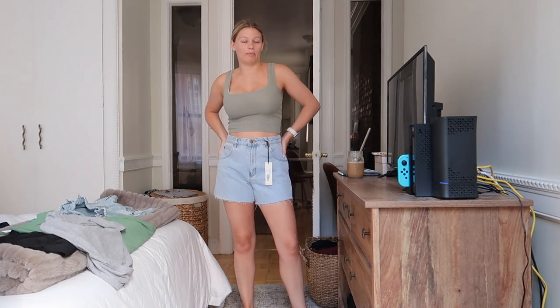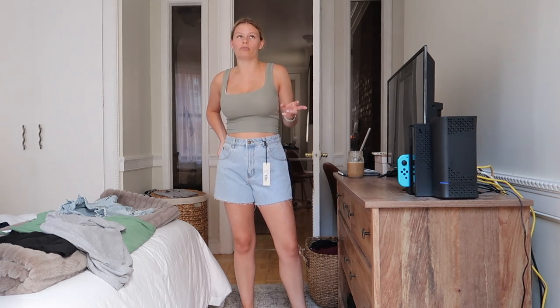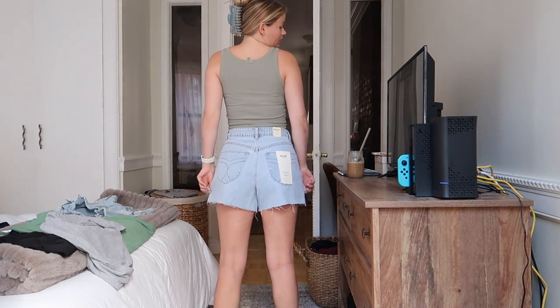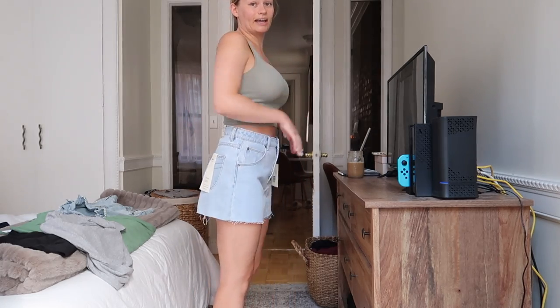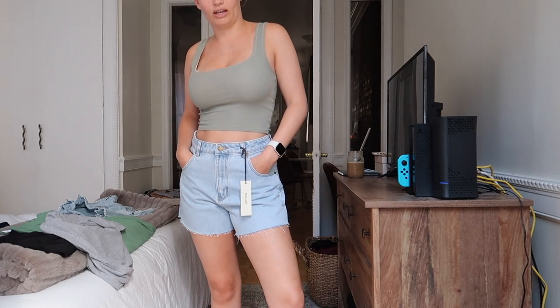They're definitely on the pricier end — I think these were like $99 — but I'm at the point in my life where if I'm going to buy jean shorts I'm just going to invest. I'd rather buy a better quality pair and have fewer jean shorts than have a bunch that I hate. I'm absolutely obsessed with these, I'll have them linked down below. They kind of look like vintage Levi's and I'm here for it.